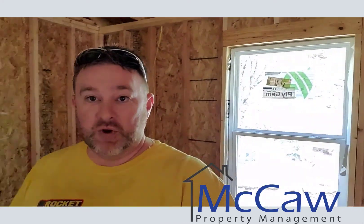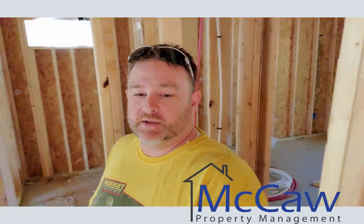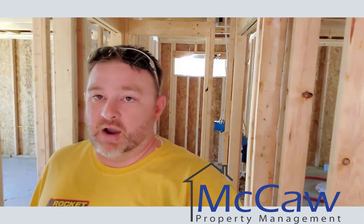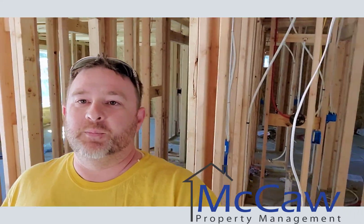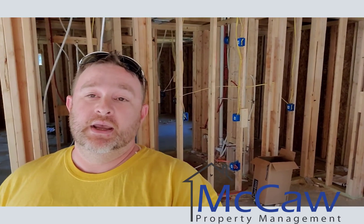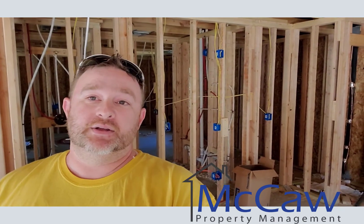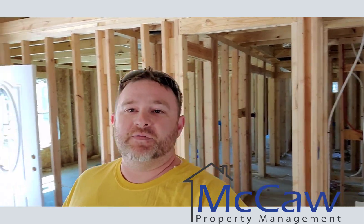This is Kyle with McCaw Property Management. We would love to help you with your investment properties. We manage, but then obviously we're building houses too. So if you've got something, talk to us about it — we'd love to help you out. Our office is in Keller, Texas, but we do all of North Texas. The email address is McCawPropertyManagement.com. You can call our office anytime at 817-491-2553. Have a good one.